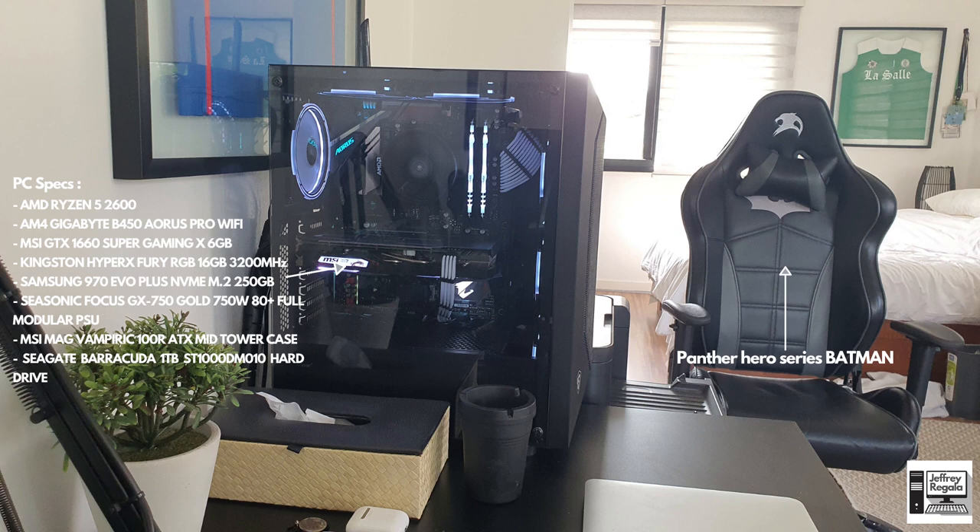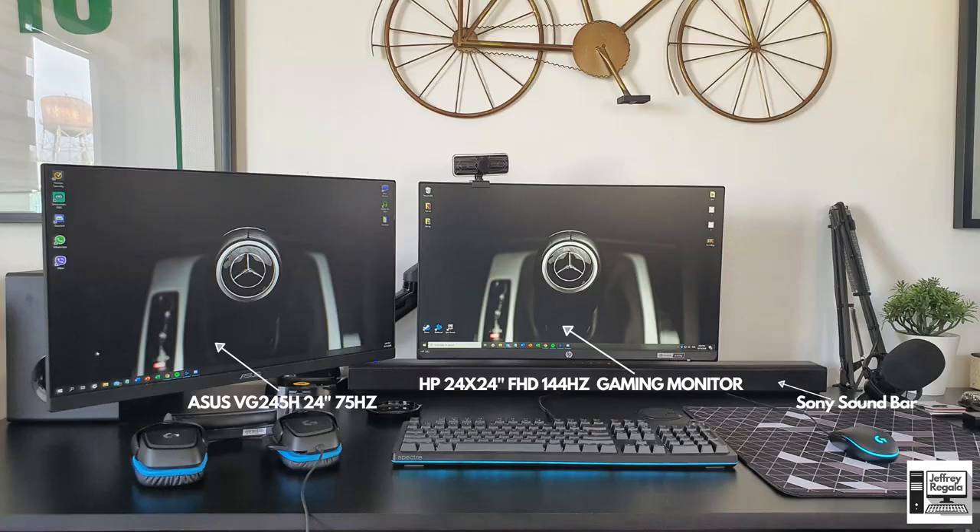He also has a baller gaming chair in the Panther Hero Series Batman Edition. For his monitors, he has two because he streams as well. If you see his wallpaper, he is again a certified baller because he's running a Mercedes-Benz picture — just because he has a Mercedes-Benz as his daily driver car.